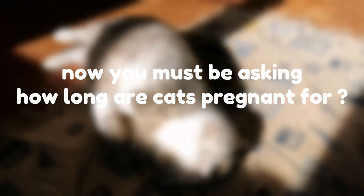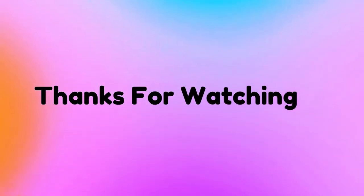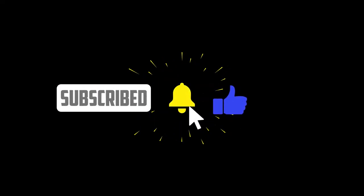How long are cats pregnant for? Although certain cats' gestation periods can range from 61 to 72 days, the average gestation length for cats is roughly 65 days. Before you start keeping track of the days, it is important to ask your veterinarian how far along she is. Thanks for watching — like for more similar content.